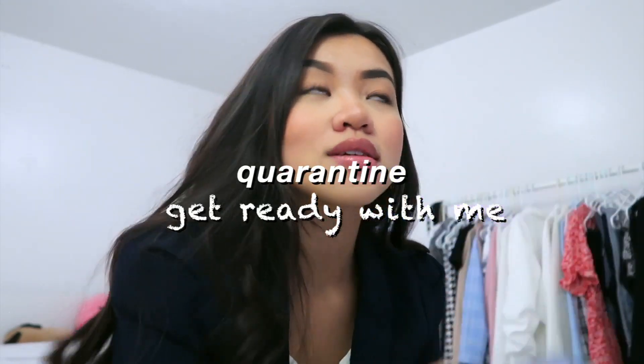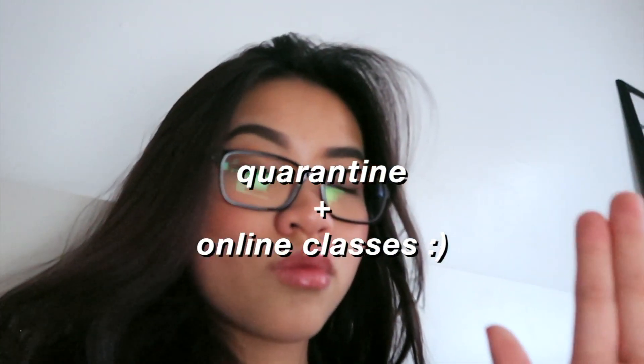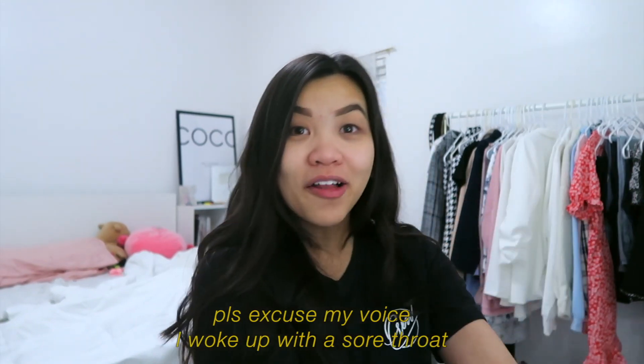It's currently 8:08. Hey guys, so I have class in like an hour — it starts at 8:30. I just want to show you guys how I get ready for my online class. I haven't seen this done on YouTube yet. It's pretty simple. I don't really do much. I only use Shape Tape Tarte Concealer and just kind of bronze my face.